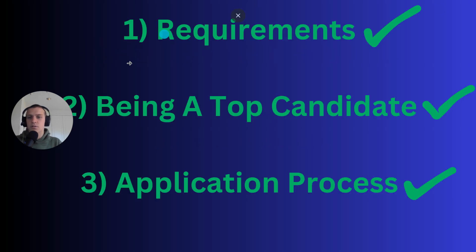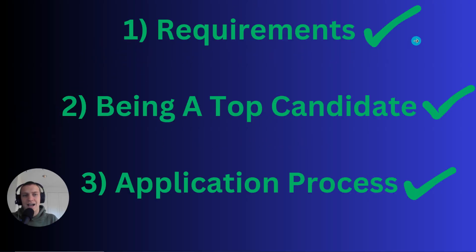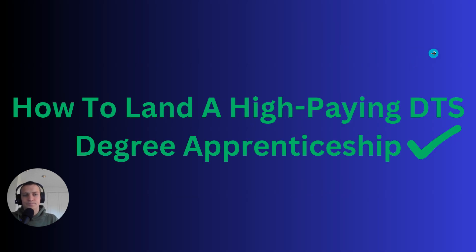Those are the three steps for how to get a DTS degree apprenticeship. If you want to watch another video on how to specifically pass every stage of the application process, click on the left. If you want one-to-one coaching to help you get into high-paying DTS degree apprenticeships, click on the right. Feel free to leave a like if this video gave you value — thanks for watching!